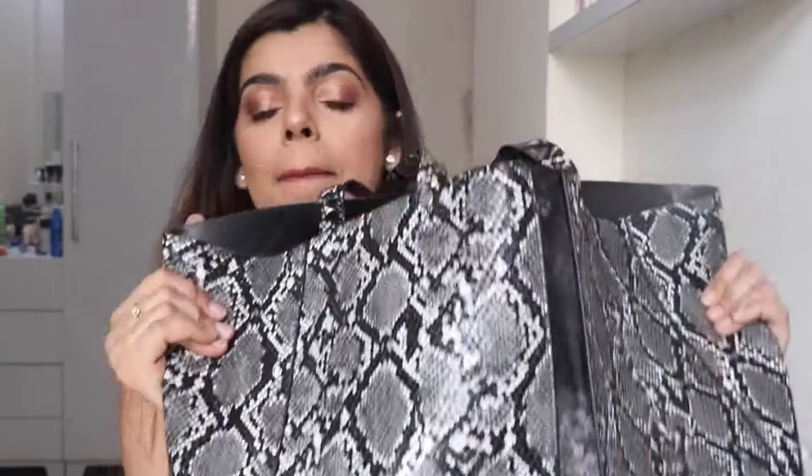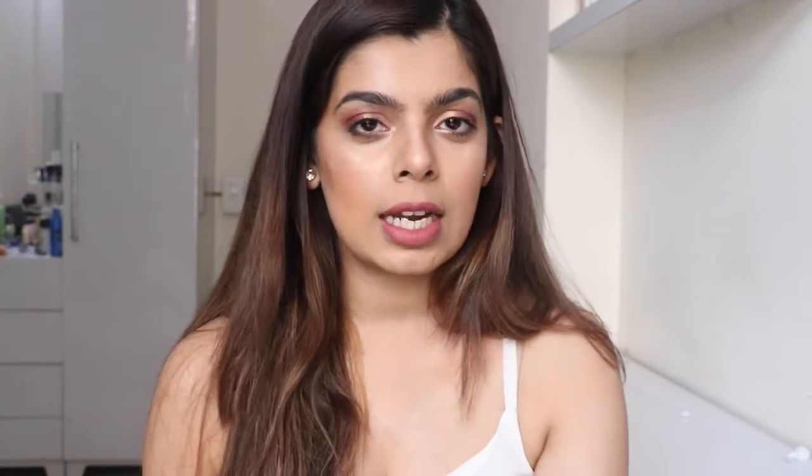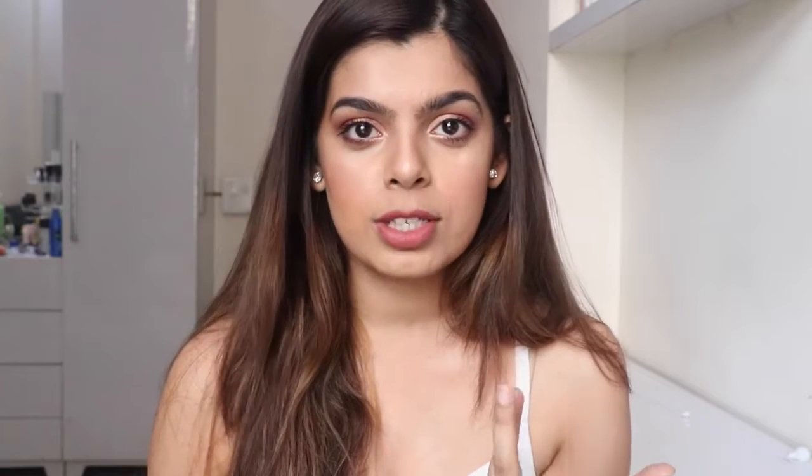Hi guys, welcome back! For today's video I wanted to share what is in my college bag. I'm not in college anymore and I'm working, but I wanted to do this video to show you what I used to carry in my bag. These are the essentials you should always carry, because I know a lot of colleges are starting very soon — I thought this would help out all the freshers especially, so they know what to carry and don't miss out on anything.